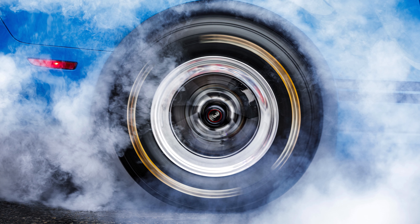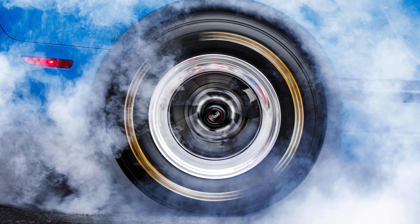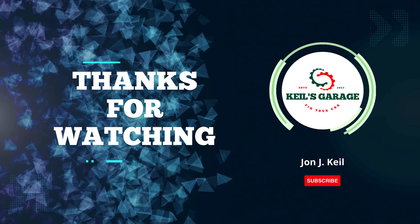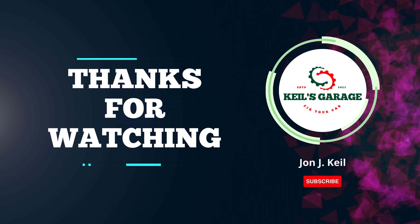Thanks for watching. Don't forget to subscribe, like, and comment below with your thoughts or questions. Share this video with friends and stay tuned for more updates and reviews on the best automotive products.